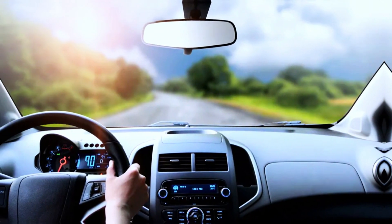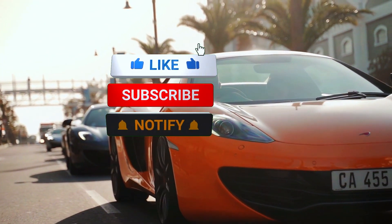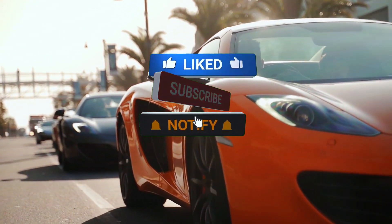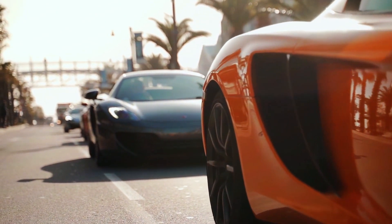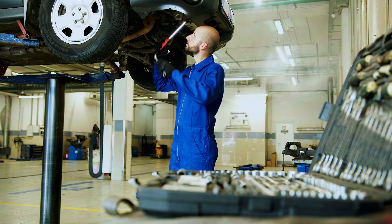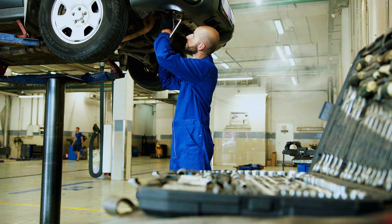That's it for today's video. If you found this explanation helpful, don't forget to give it a thumbs up, subscribe, and hit that notification bell so you never miss our automotive breakdowns. And hey, let me know in the comments — what's your favorite hidden feature in your car? See you in the next one.